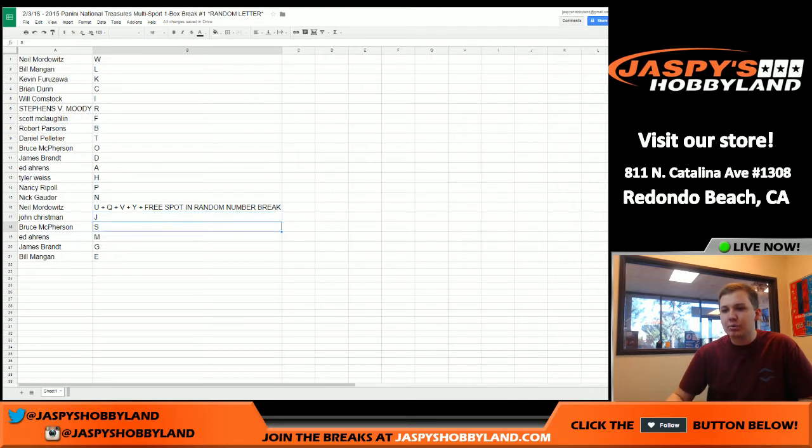John, you got letter J. Bruce, you got letter S. Ed, you got letter M. James, you got letter G. And Bill, you got letter E.